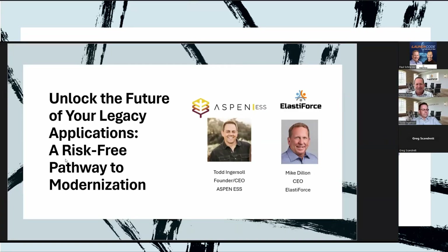Well hello everybody and welcome to our webinar today titled 'Unlock the Future of Your Legacy Application: A Risk-Free Pathway to Modernization.' My name is Paul Schneider, I'm the Chief Sales Officer here at ElastiForce, and I'm so happy to see everybody here.